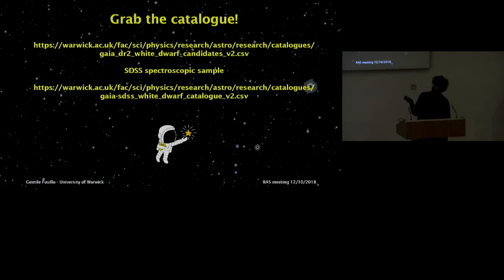With this I would like to finish. If you are interested, I invite you to go to the provided link and retrieve my catalogs — maybe you have a use for a few hundred thousand white dwarfs. Thank you.